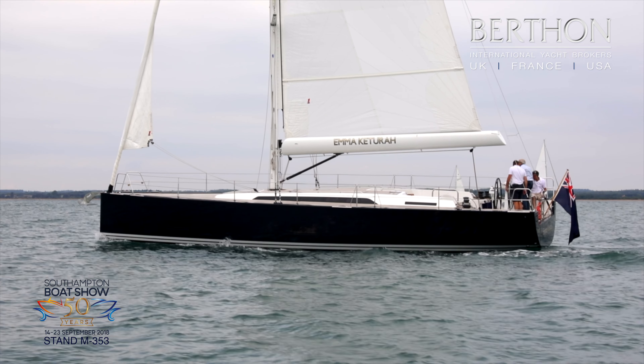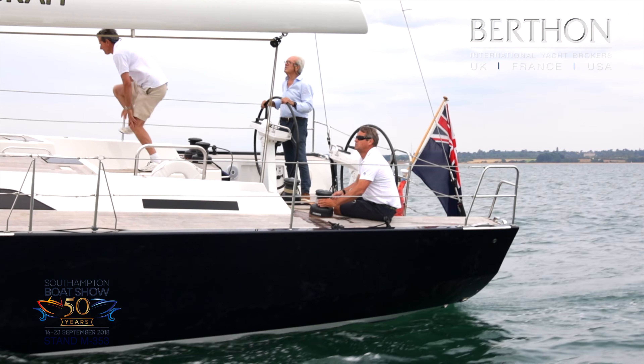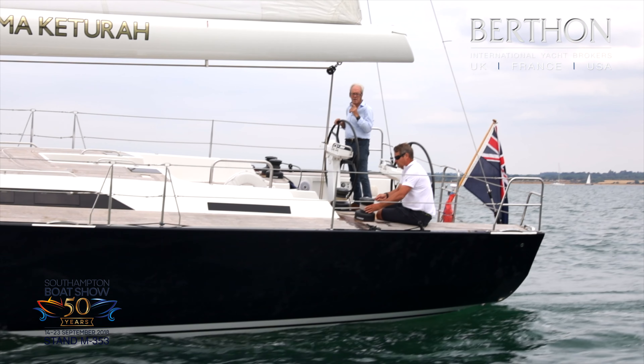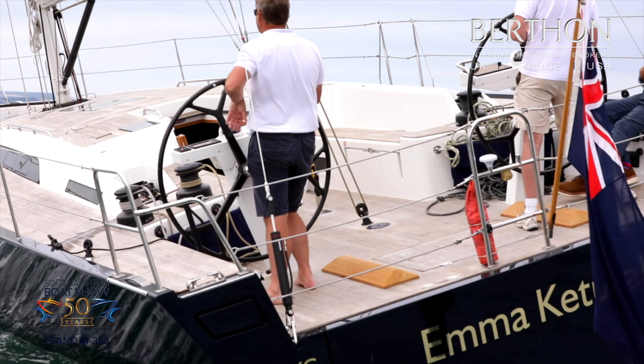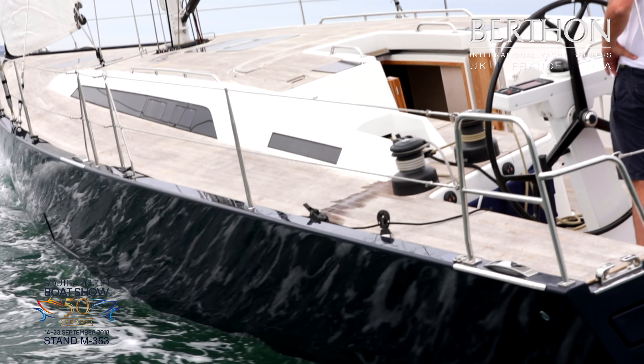Berthin International, as the UK agents for Solaris Yachts, will be exhibiting at Southampton Boat Show, 14th to 23rd of September. The yacht we'll be exhibiting will be the Solaris 47 Emicatura. As a bit of a sneak preview, we thought we'd give you a quick look at Emma strutting her stuff in some ideal sailing conditions on the West Solent.